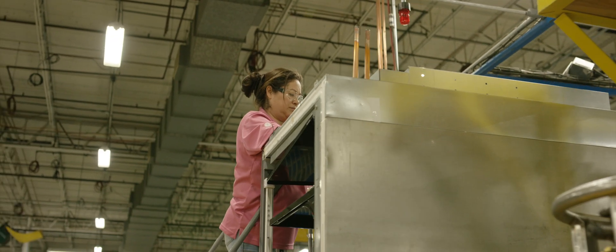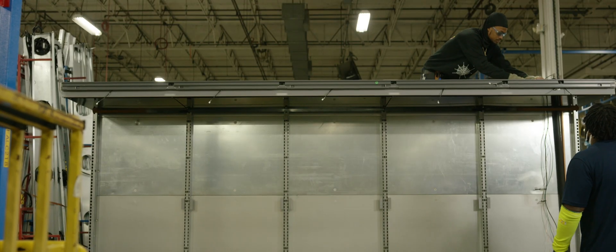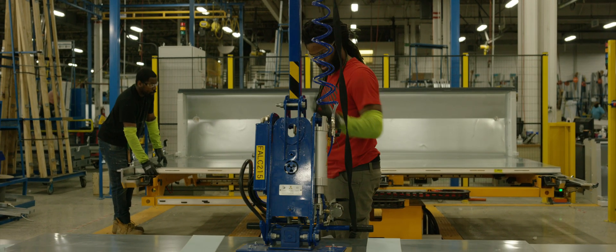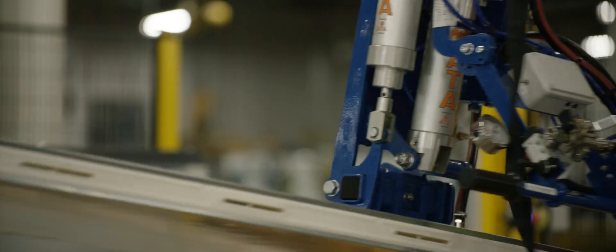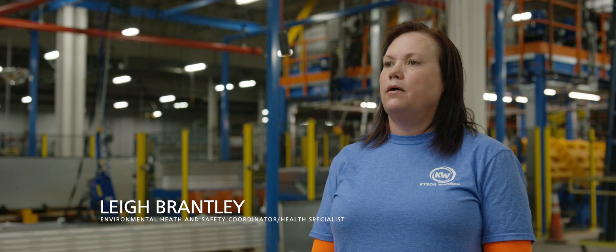The Falcon line fits pretty much every ergonomics ask that we want in manufacturing. It helps them pick up, it helps them lift, it helps them push, pull — so all they have to do is focus on their job.